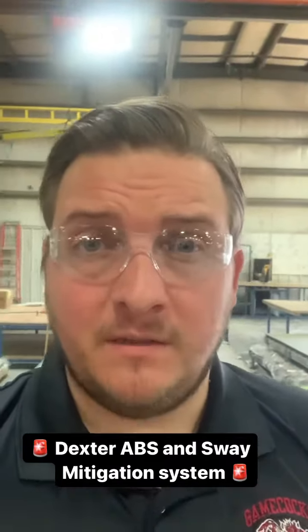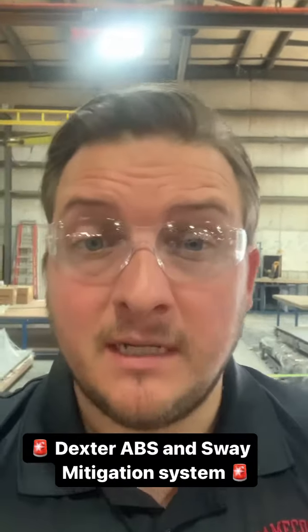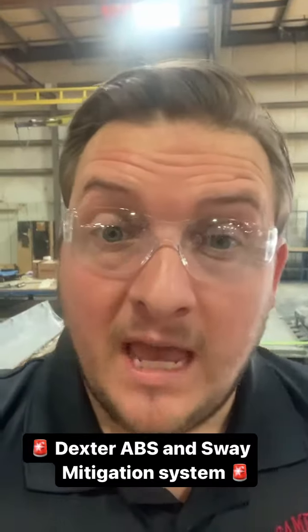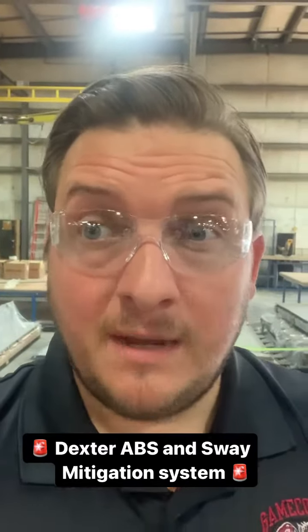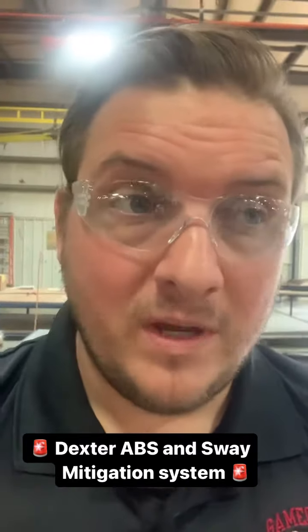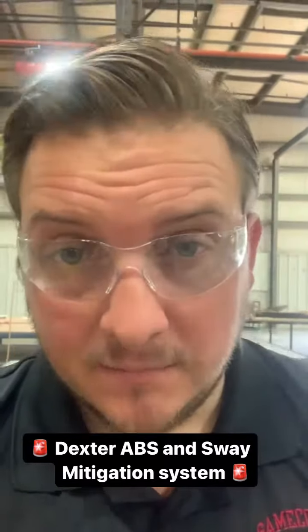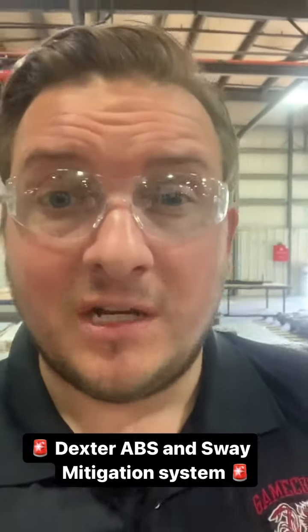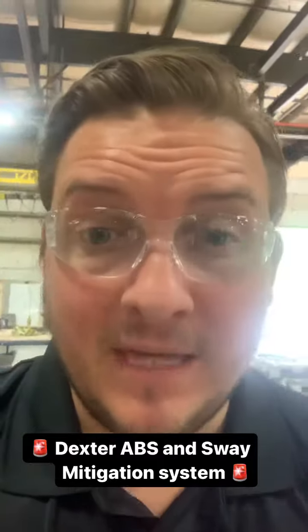One awesome new feature that is coming standard on Big Countries — and may potentially already be on your lot — is a state-of-the-art system that, as far as I'm aware, is not on any other fifth wheel. We have a new ABS system, a new sway mitigation, and it also has a towable odometer as well. This is brand new — something that you generally see on commercial vehicles, and the ABS system would be something similar to your car.